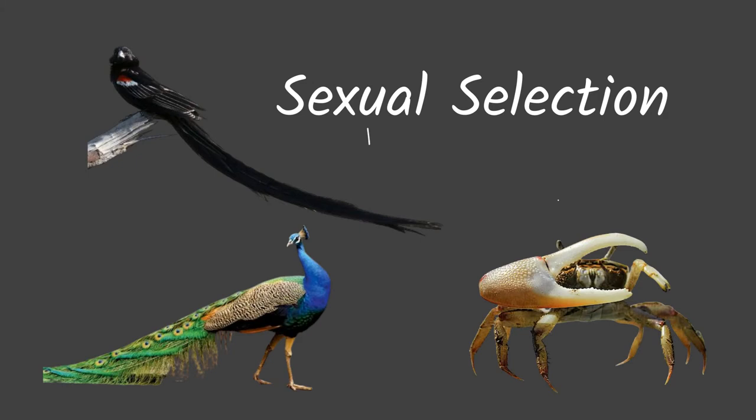Hello everyone, Mr. Tanner here, and today we're going to be looking at sexual selection for our set of notes. In sexual selection, the trait that is most successful is going to be the trait that allows an organism to find a mate and successfully reproduce. For some species, the traits that allow this are pretty unusual traits.